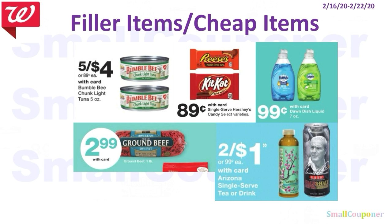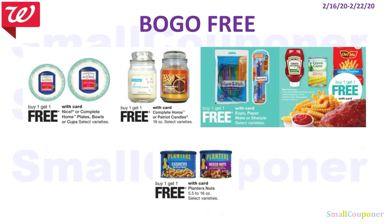Here are some filler or cheap items: Bumblebee tuna, candies, Dawn dish soap (7 oz), ground beef, and Arizona iced teas at two for a dollar. Here are some BOGO free items: Nice or Complete Home plates, bowls or cups; Complete Home or Patriot candles; Papermate pens, Sharpies, or Expo; and food items including Heinz, Green Giant, fries, and Planters nuts — all BOGO free.